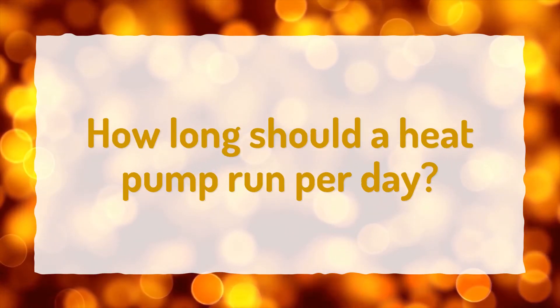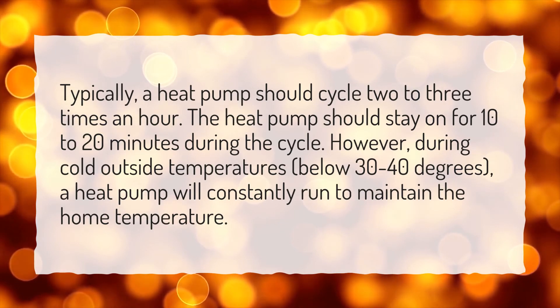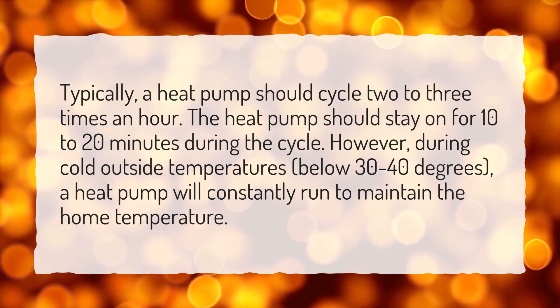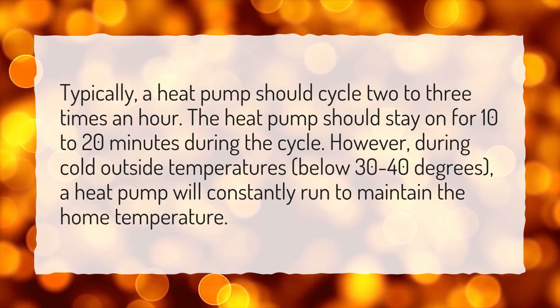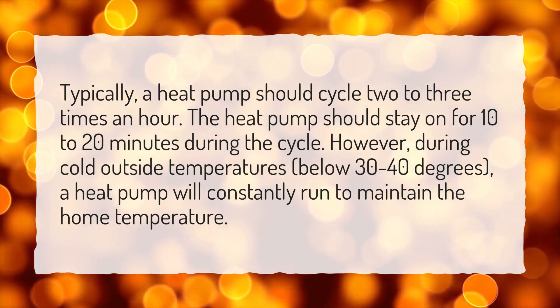How long should a heat pump run per day? Typically, a heat pump should cycle 2 to 3 times an hour. The heat pump should stay on for 10 to 20 minutes during the cycle. However, during cold outside temperatures below 30 to 40 degrees, a heat pump will constantly run to maintain the home temperature.